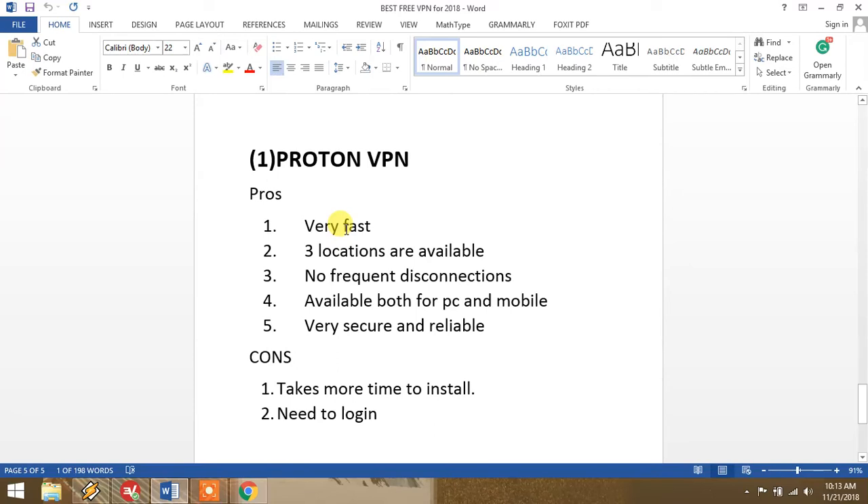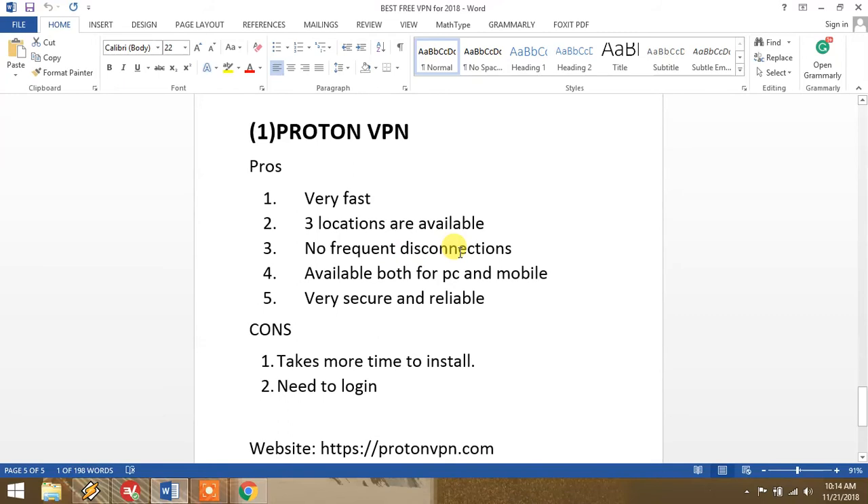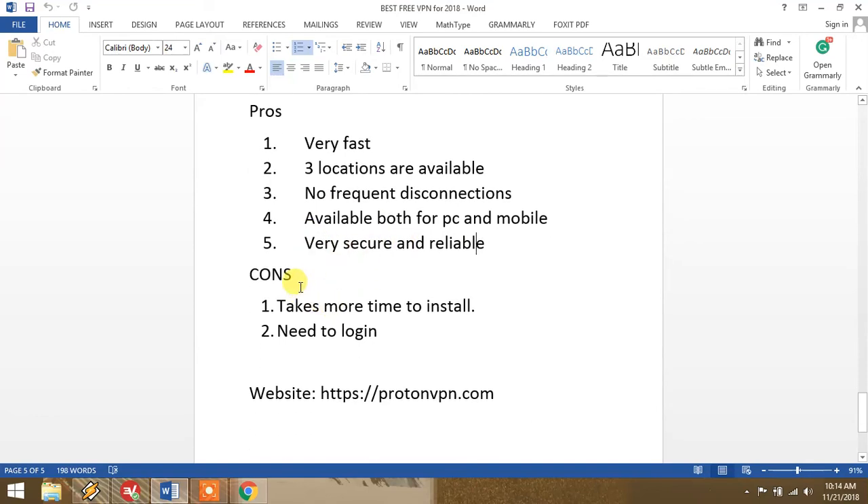Now we go to number one: ProtonVPN. This VPN is number one because it is very fast. It will provide you three or four locations and those servers are very fast. You will not face problems like frequent disconnections. It is available for both computer and mobile phone. It is very secure and reliable — I have personally used it for three months or more and it was very good.